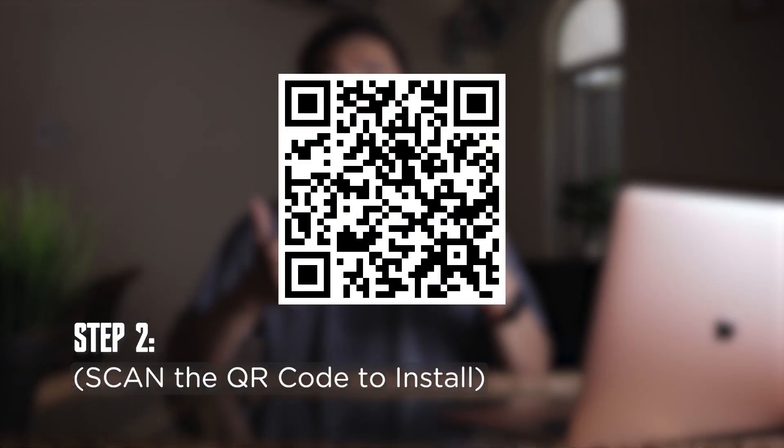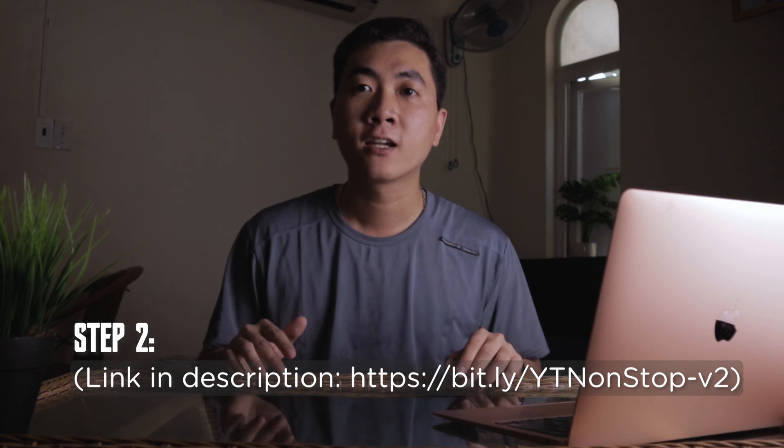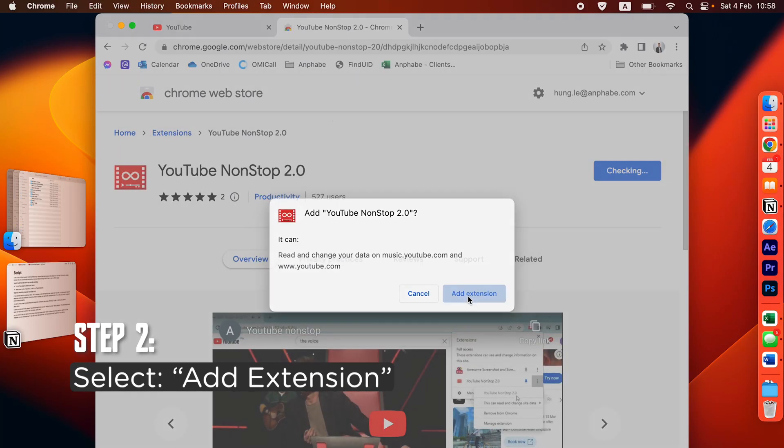To use it, you need to download the extension via the QR code shown here, or you can click on the link in the description. It will take you directly to the main page of the extension, where you click 'Add to Chrome'.